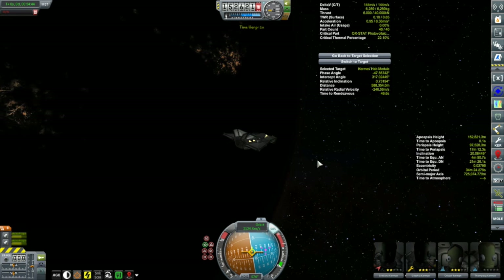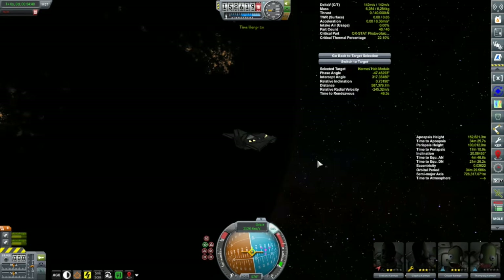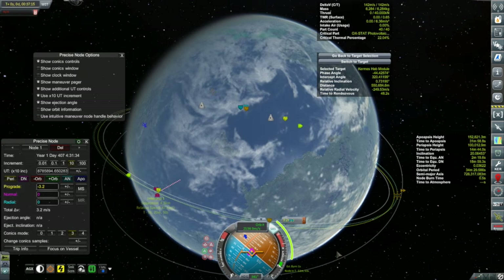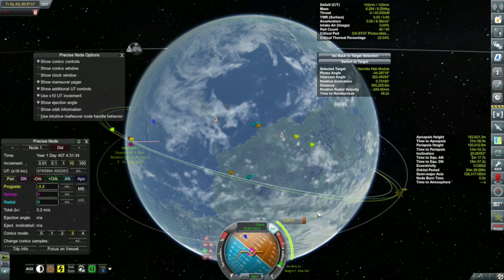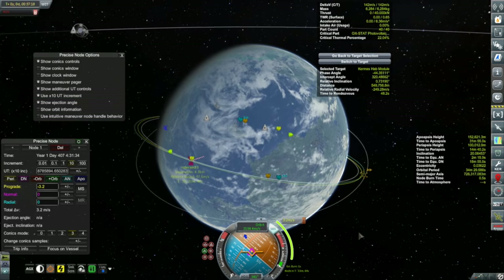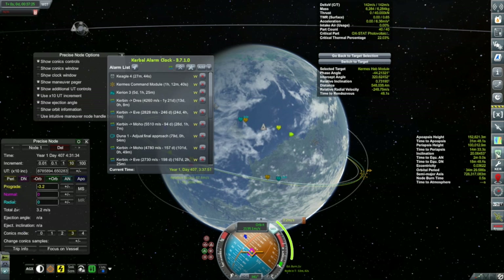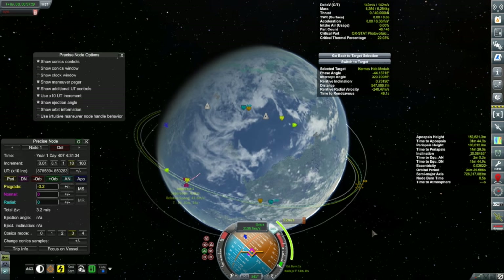We'll time-warp to apoapsis and push our periapsis up to 100 kilometers, the same altitude as the Kermes, and try this again. I'll set up a maneuver node at periapsis where the two orbits are very close together, and after a tiny bit of adjustment I found I only had to do a tiny burn — it's now only about an hour away. I kind of wish I had Jeb along; he could have easily stuck around with plenty of life support and brought the Dream Chaser back down.